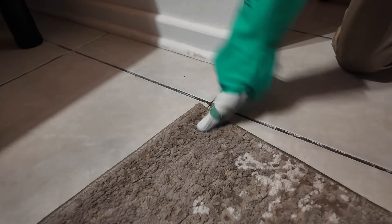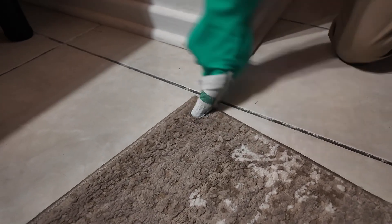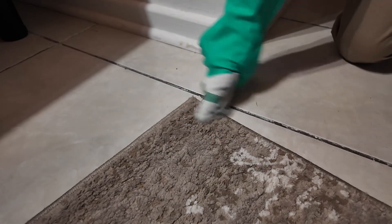Always test color fastness before applying any chemicals. Grab a small area of the furniture or carpet you're trying to clean, test the chemical first, and if you see any damage or change of color, stop immediately, throw water on it, and try to extract the water with a wet and dry vacuum.